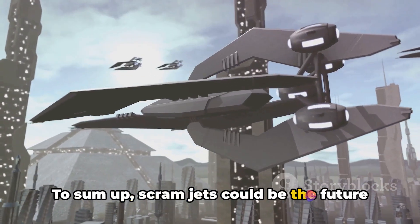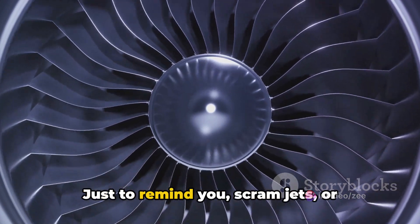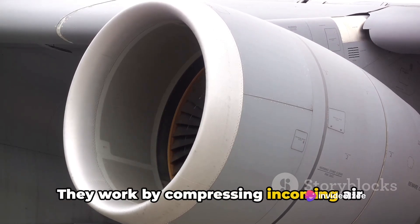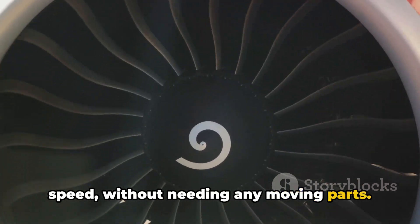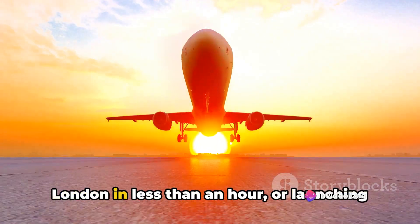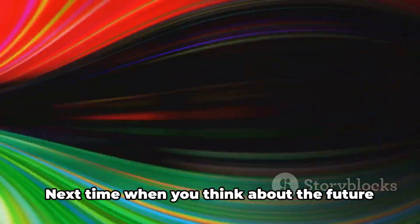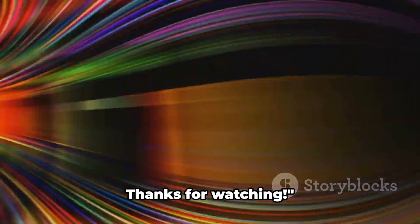To sum up, scramjets could be the future of high-speed travel. Scramjets, or supersonic combustion ramjets, are a type of propulsion system for aircraft that can reach speeds exceeding five times the speed of sound. They work by compressing incoming air before combustion while traveling at high speed, without needing any moving parts. Imagine traveling from New York to London in less than an hour, or launching small satellites into space at a fraction of the current cost — that's the power of scramjets, and it's why scientists and engineers are so excited about their potential. Next time you think about the future of travel, remember the scramjet and its mind-boggling potential. Thanks for watching.